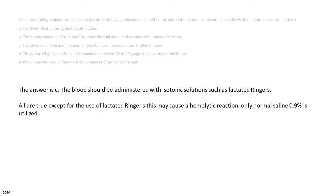The answer is C — the blood should be administered with isotonic solutions such as lactated Ringer's. All are true except for the use of lactated Ringer's, as this may cause a hemolytic reaction. Only normal saline 0.9% is utilized.